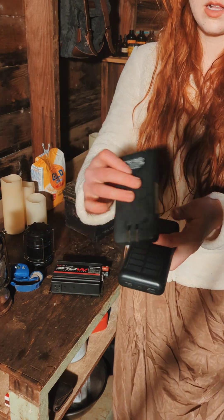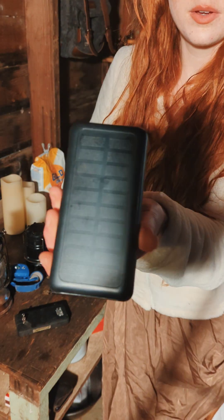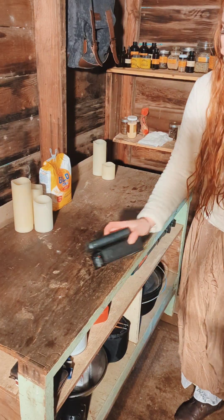This one here requires you to charge it before use, but you can also get a solar-powered one like this, which will charge in the sunlight. All of these will last one to five days, contingent on how much you use it.